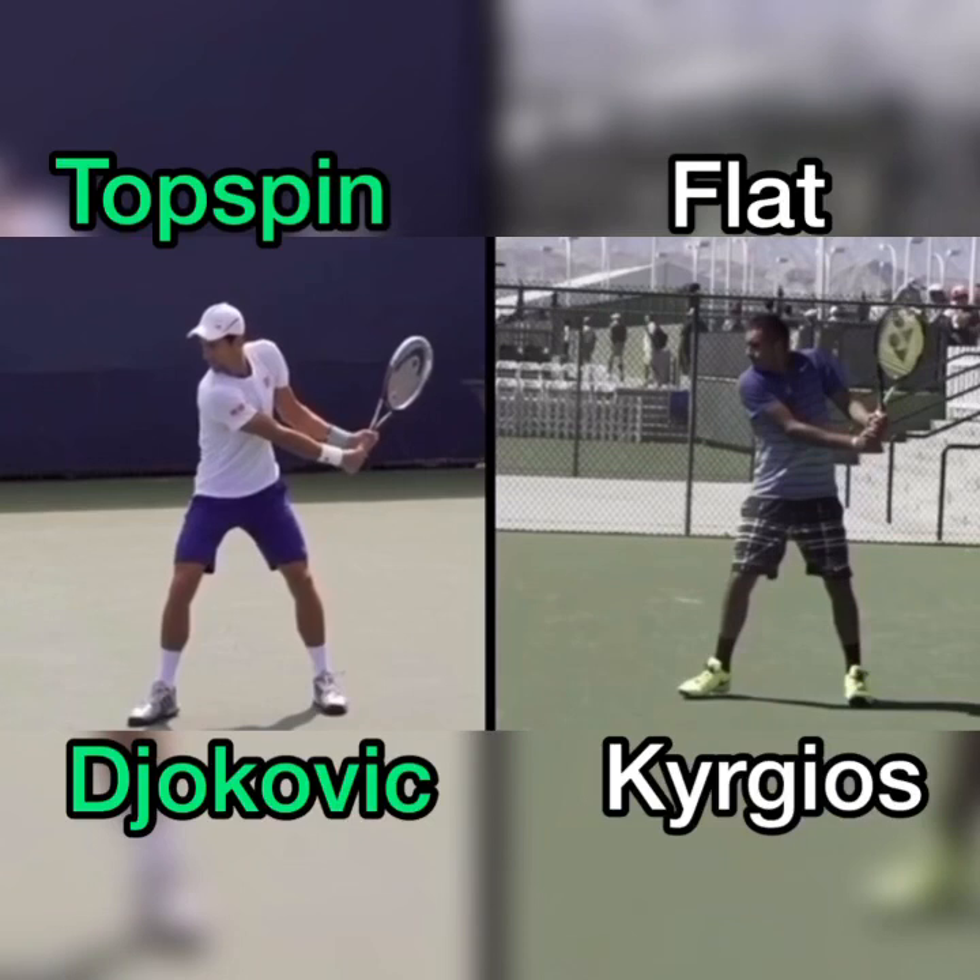Number one is the grip, and that sets the racket face angle. If you look at Djokovic on the left, his racket face is closed. If you look at Kyrgios, it's much more open, and that's because of the right hand on their two-handed grip. Djokovic is more eastern, and Kyrgios is more continental.